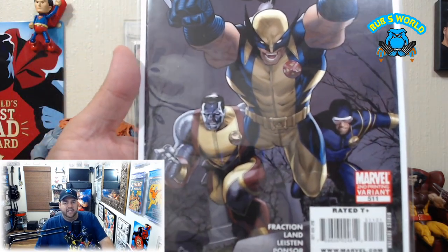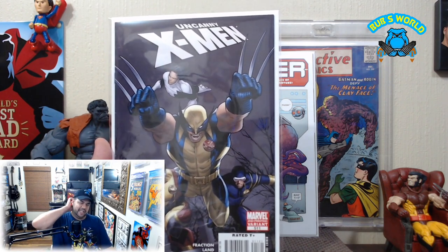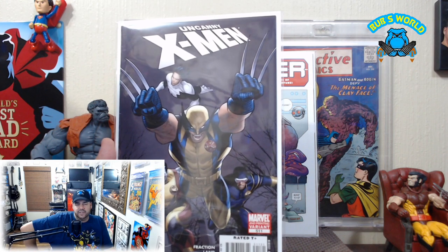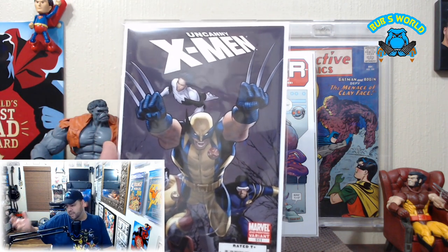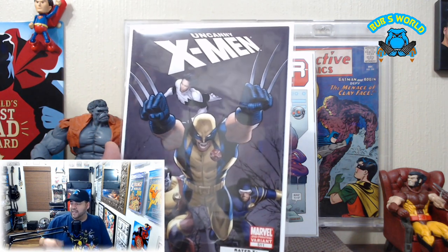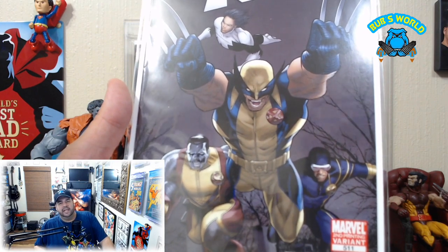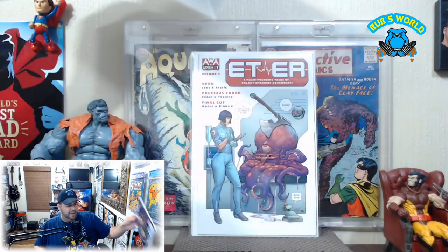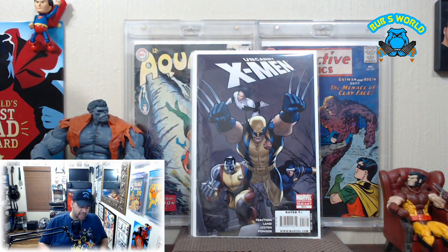Uncanny X-Men number 511 — this is a second printing variant with a cool Greg Land cover. You guys know I'm a huge Greg Land fan. To date I don't have any original art by him — I generally see him at conventions, maybe Ohio, and I'm reluctant to commission something online. I'd rather have a simpler sketch from him in person. I've got tons of signed books by him though, pretty much all signed in person. I think he's one of the few guys who does both men and women well.